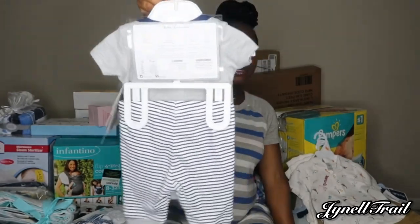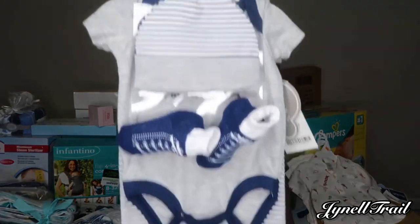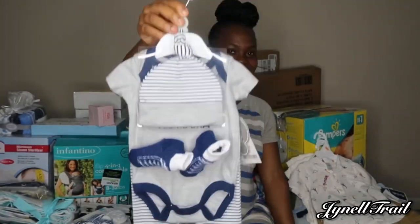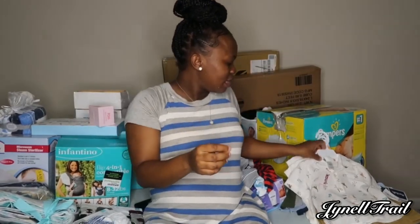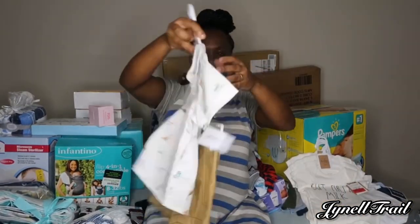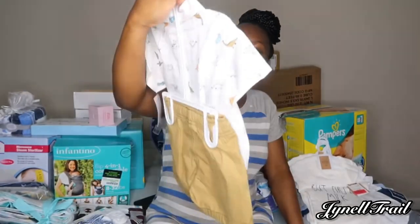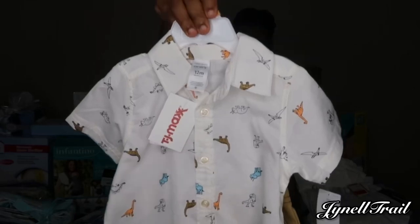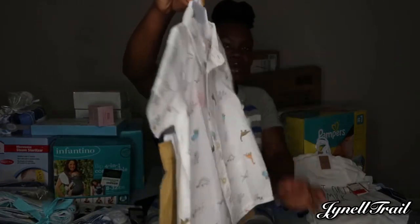This is three months. And this one Sean got — this is 12 months, yeah, 12 months — and he got this from TJ Maxx. Cute little button-down shirt.